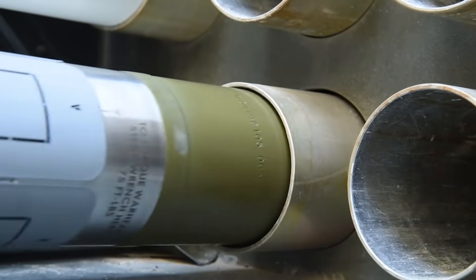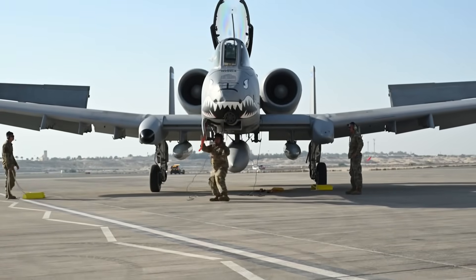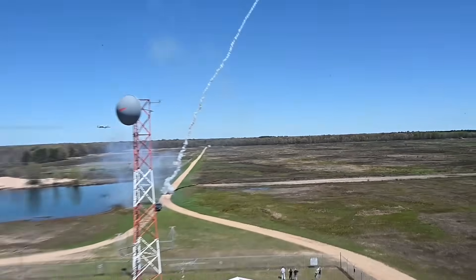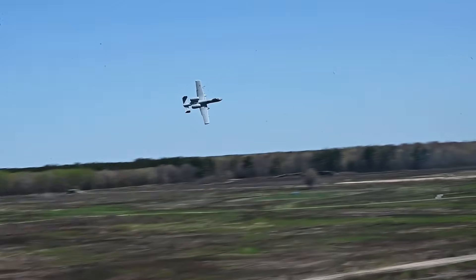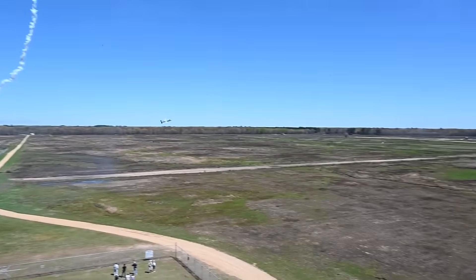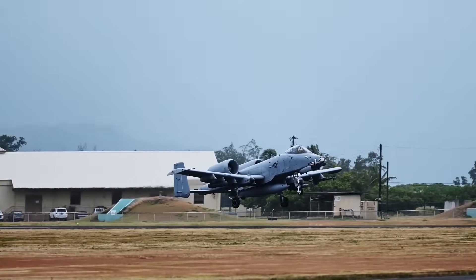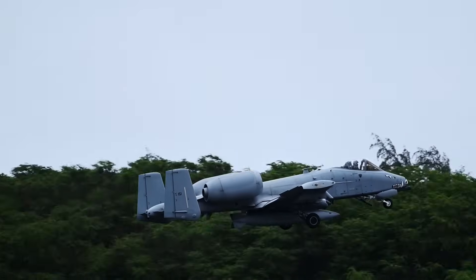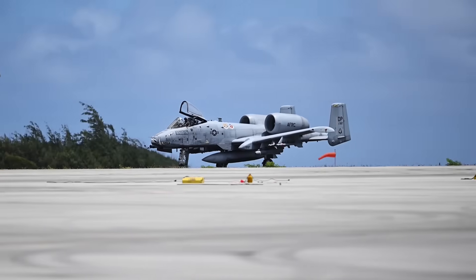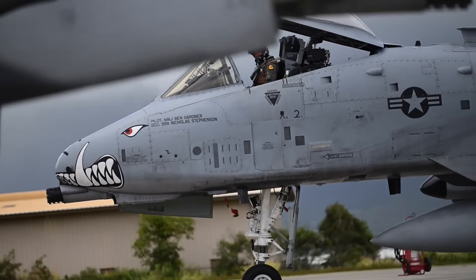Operational testing of the A-10's counter-drone capability began years ago, with initial evaluations demonstrating the system's effectiveness against both drones and cruise missiles. In previous exercises, the 70mm rockets successfully engaged unmanned aerial targets using laser designation, including scenarios in which drones were destroyed without a direct hit thanks to the proximity fuse. Real-world deployments have confirmed the practicality of this approach, with documented kill markings on A-10s returning from the Middle Eastern theater, showing the aircraft is increasingly employed in asymmetric conflict.